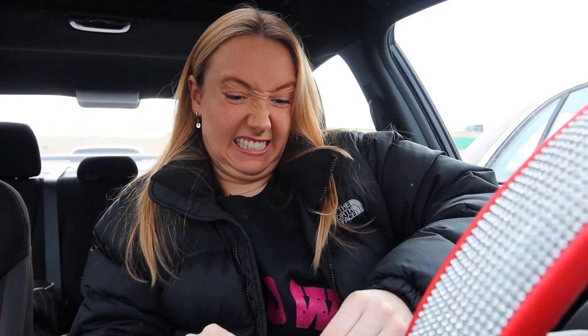Then we got this case — I saw this pattern and I was like, that's the one. It has little cowboys, some horses, little doggies, cactuses, rattlesnakes, mountains. I just thought it was such a cute pattern and I love blue and white together. This one is a bit more protective than the other one, just a little bit thicker.